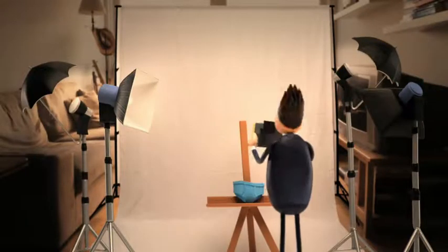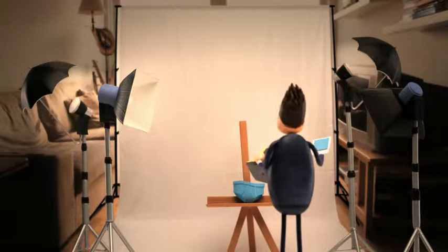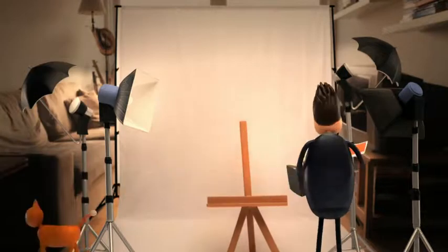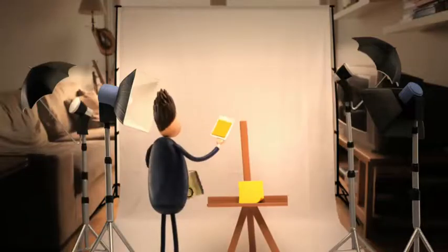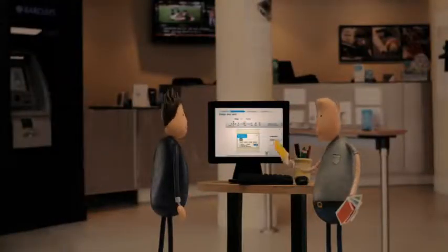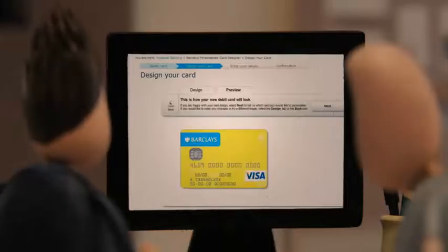I took it upon myself to take a number of pictures of different coloured items that I had at home, and then I was looking at the different colours we had to try and make it work. We decided that a yellow debit card was the best suitable option for him.